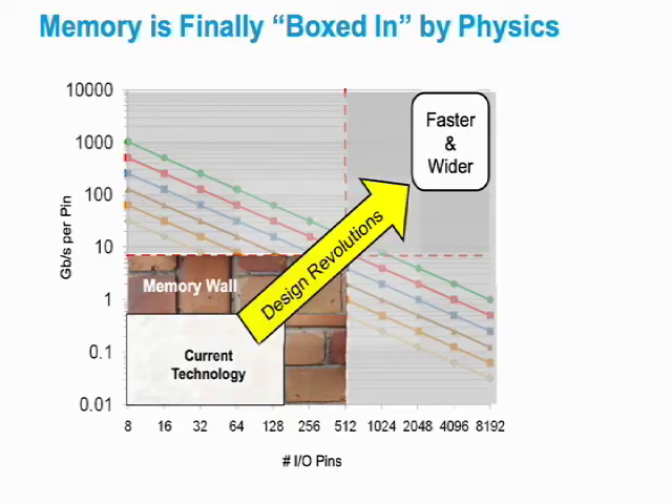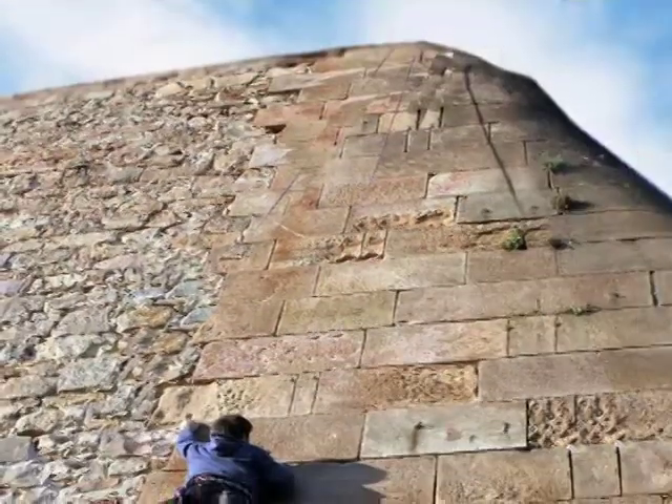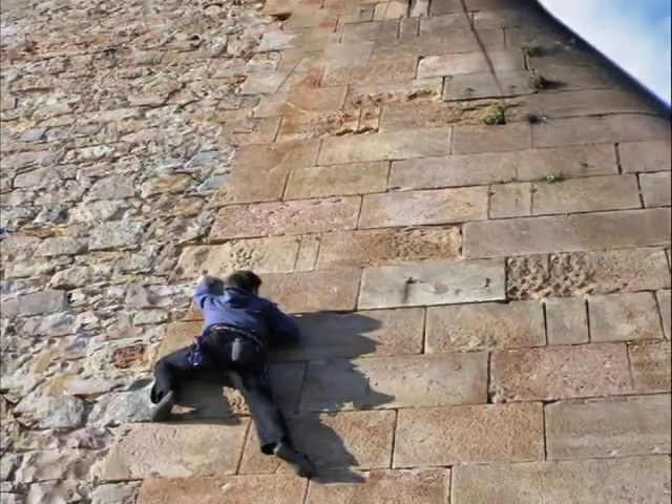This memory wall, which is boxing in current technology on both the speed and interface fronts, is demanding a revolution in signaling, interface definition, and interface width.